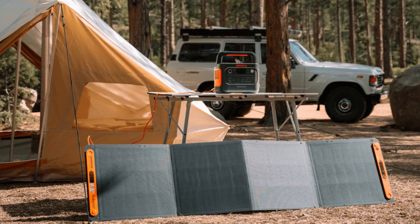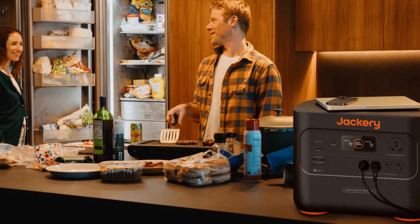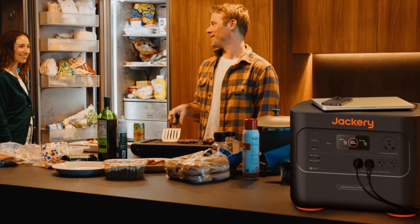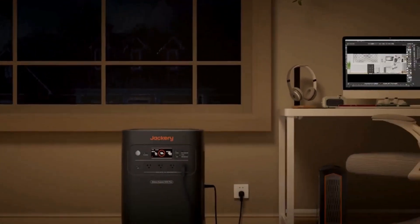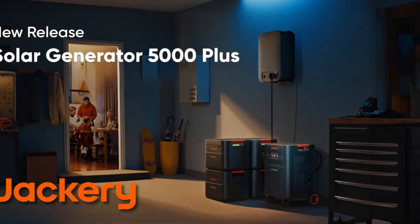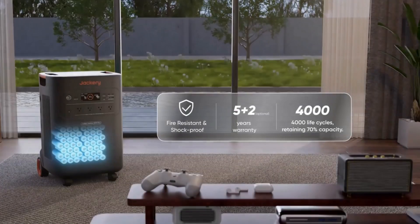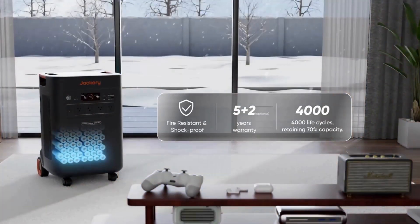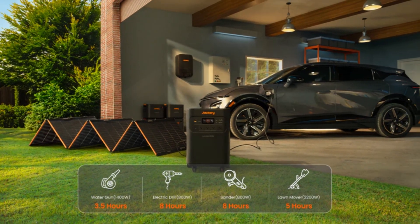Big news from Jackery. The brand has been a go-to for years in the portable power world, making dependable power stations for camping and off-grid adventures. But for home backup, they haven't quite been in the same league as brands like EcoFlow or Bluetti — until now. Jackery has just released the Explorer 5000 Plus Solar Generator, touted as the most trusted home backup system on the market. Today we'll explore the details, features, and what to consider before purchasing.